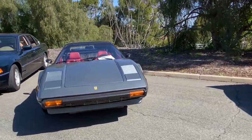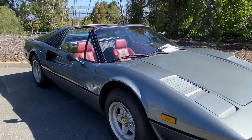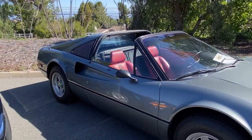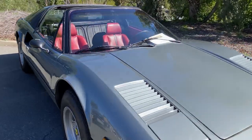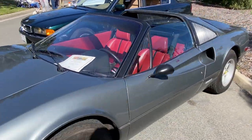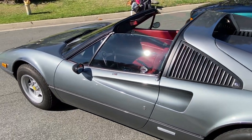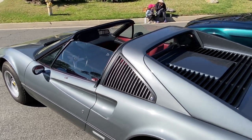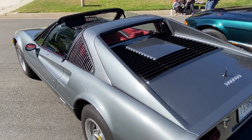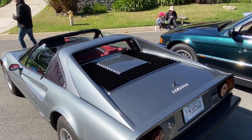Here we go — classic 308. It's a '78, it's a GTS — the S for Spider. I like the red interior a lot. I kind of prefer that over the black — that's more common.